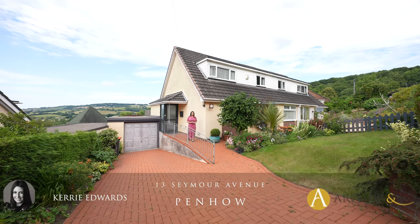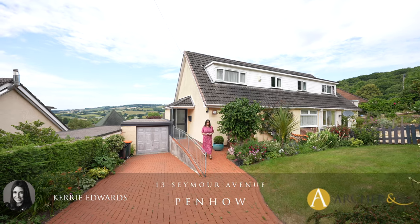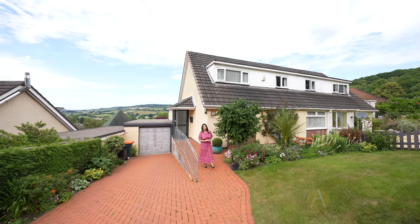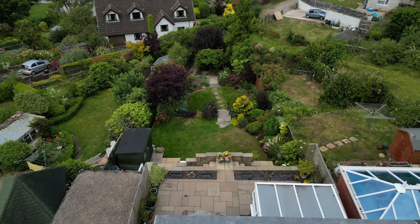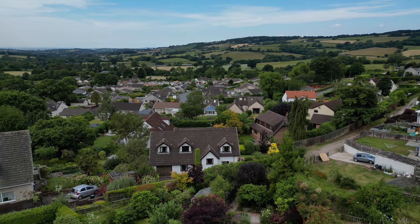Hi, I'm Kerry from Archer & Co and today I'm here to introduce this well-presented three-bedroom semi-detached property located within a quiet cul-de-sac position with stunning views to the rear and delightful gardens. Welcome to 13 Seymour Avenue.